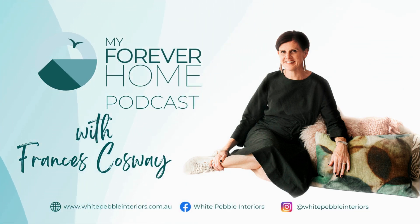Welcome to My Forever Home, the podcast. I'm Frances Cosway and I've helped hundreds of people create forever homes. I can't wait to share the journey with you. So let's start.